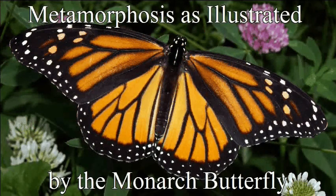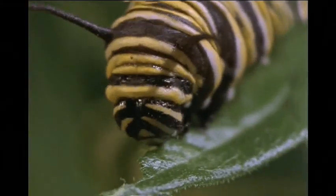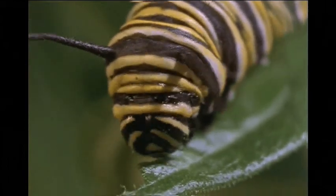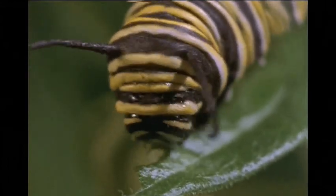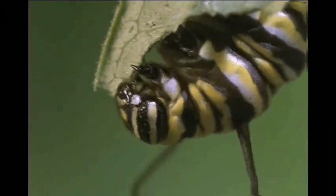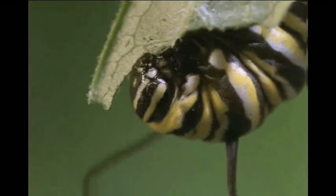Metamorphosis is an amazing process by which insects mature. Consider, for example, the monarch butterfly. When it hatches from its eggs, it doesn't look like a butterfly at all. Instead, it's a caterpillar. That caterpillar spends most of its time eating. It eats and it grows and eats and it grows until it has stored up so much energy it's ready for the next step.